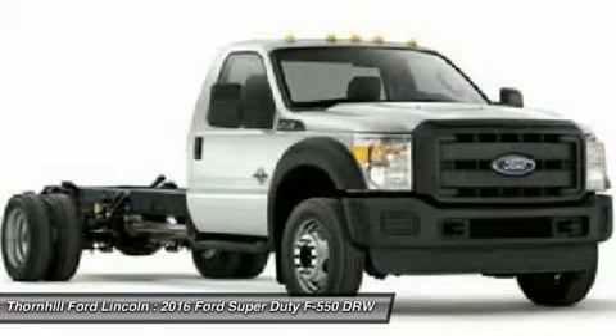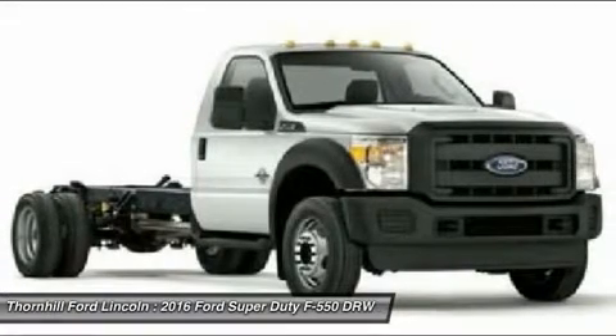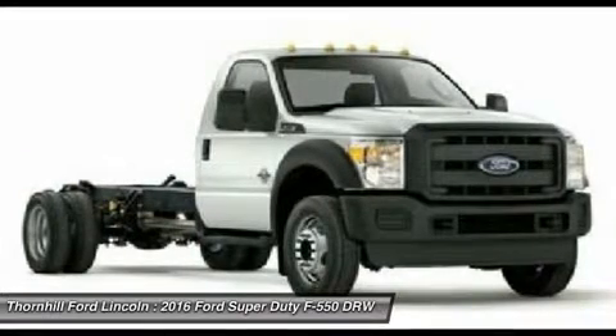A 6.8L V-10 engine comes standard, but the 6.7L Power Stroke V8 turbo diesel gives you a best-in-class 300 horsepower and a massive 660 lb-ft torque. That is certainly game-changing.